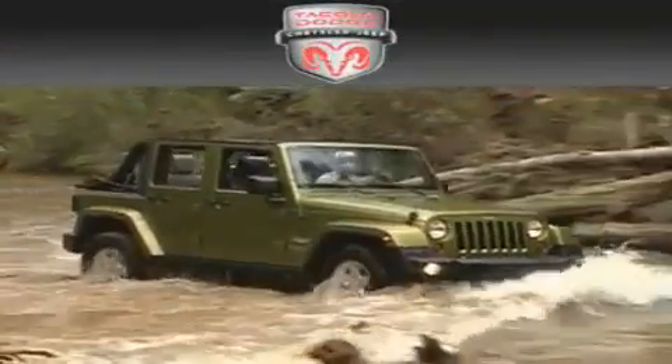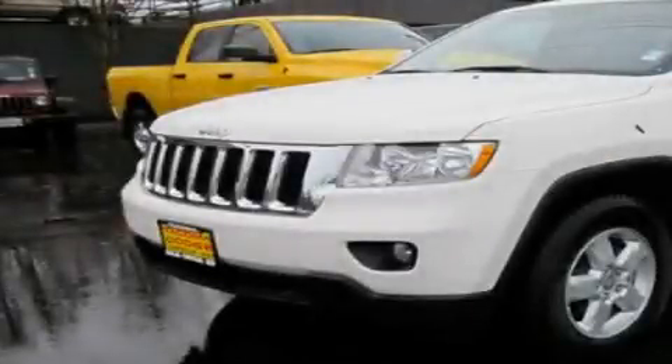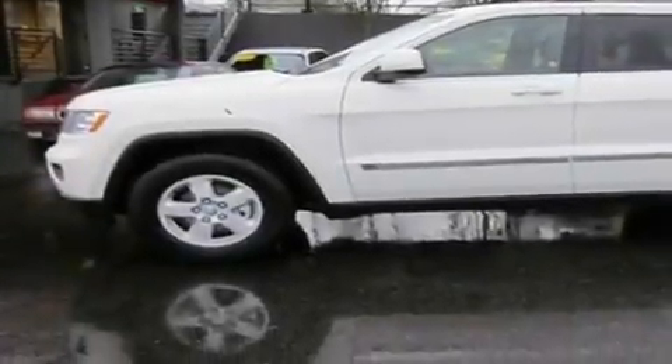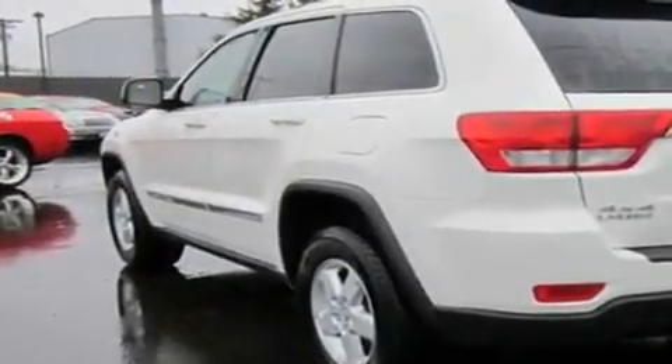Another fine vehicle offered by Tacoma Dodge Chrysler Jeep. This is a brand new 2011 Jeep Grand Cherokee — for when safety, size, and space are of importance. It has a 3.6 liter six-cylinder engine, automatic transmission, and four-wheel drive.